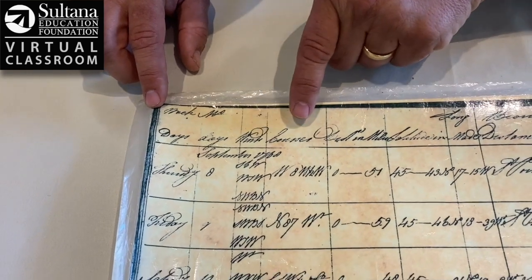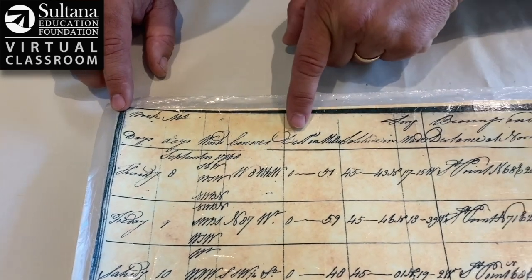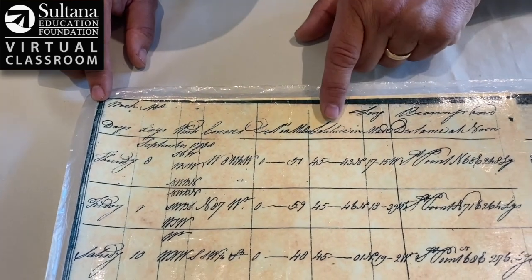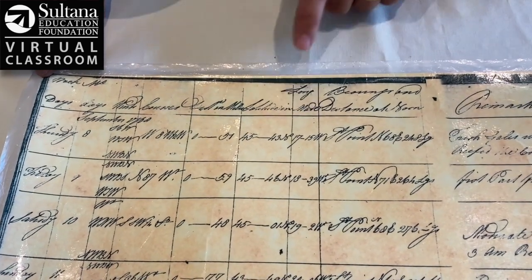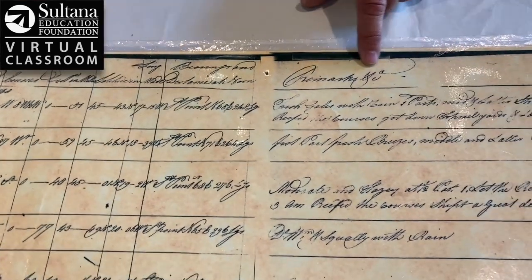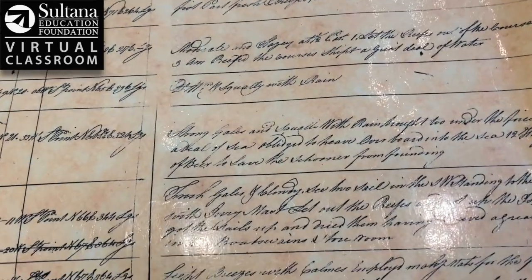This column here shows the wind directions for that day. These are the courses — the different directions the ship was traveling. This says distance in miles, so it looks like on September 8th they went 51 miles — they had a nice day of sailing. This is their latitudinal position, and this is their longitudinal position. Every day they would take the ship's bearing and distance at noon, so this is where they were at noon each day. And lastly, this just says remarks — comments that the officers would make about what happened on that particular day.